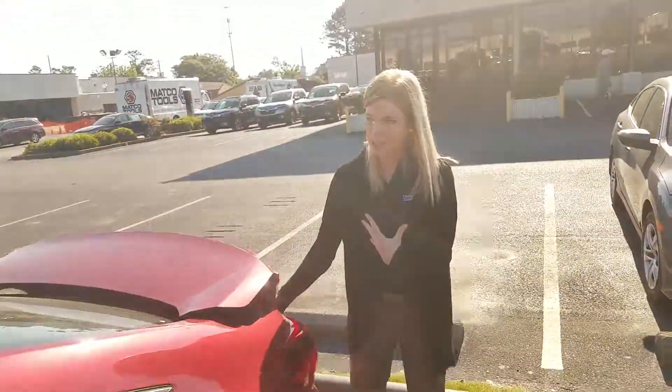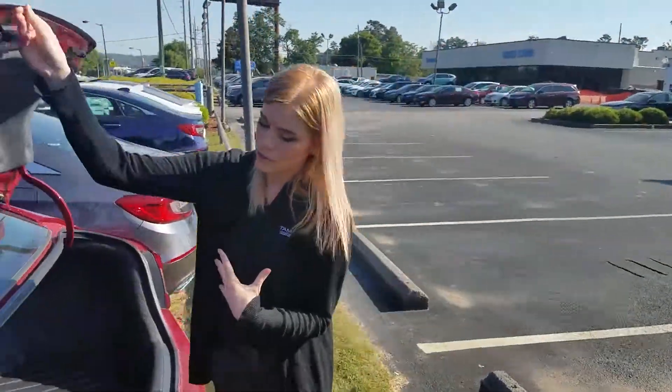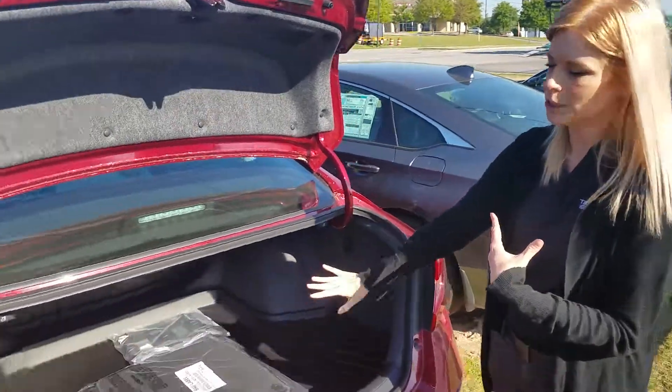One last thing I want to show you is the trunk space back here. You have plenty of room for everything you're going to need in your car.